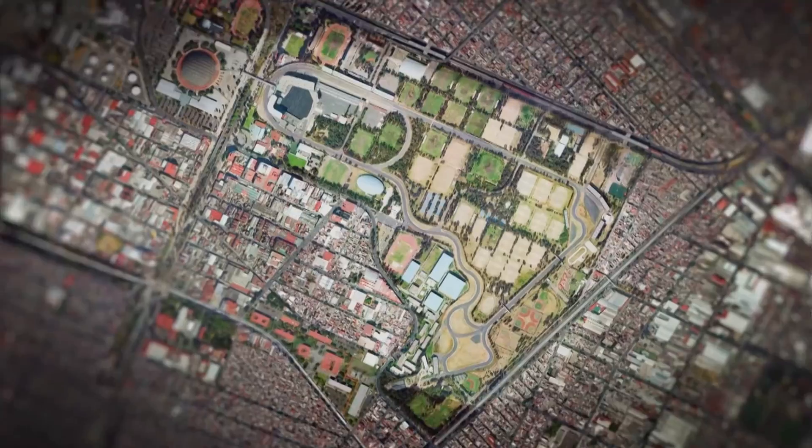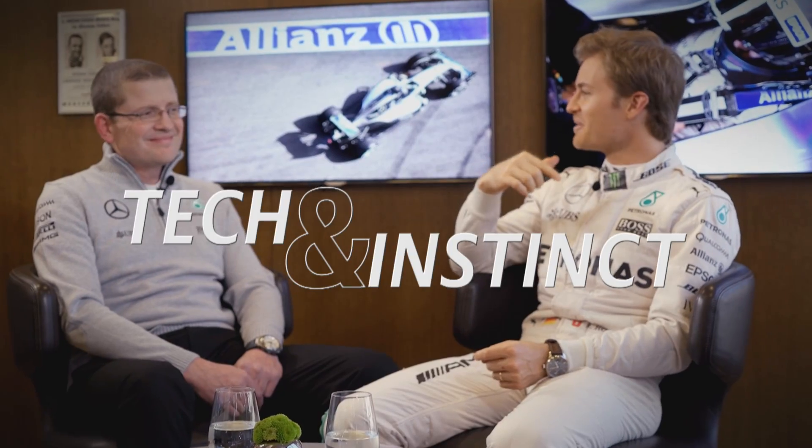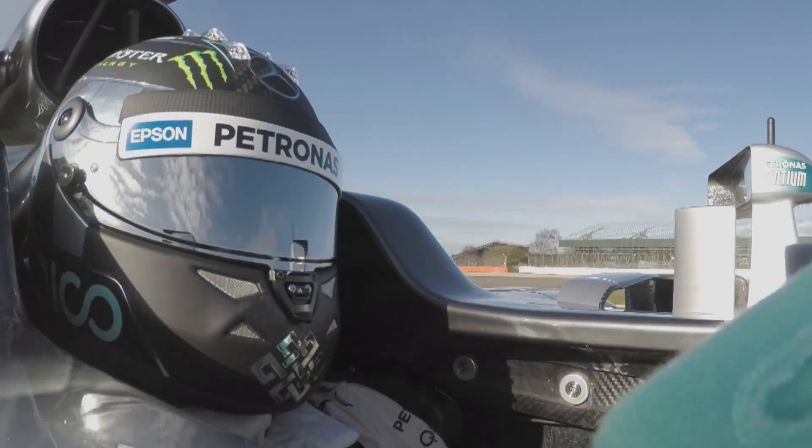Welcome to the GP de Mexico! The first thing that comes to mind is straight away the altitude. It's nearly at 2,300 meters altitude, the race track. As engineers, we look at it in millibars and 25% of the air is missing when you go there. So everything is difficult.